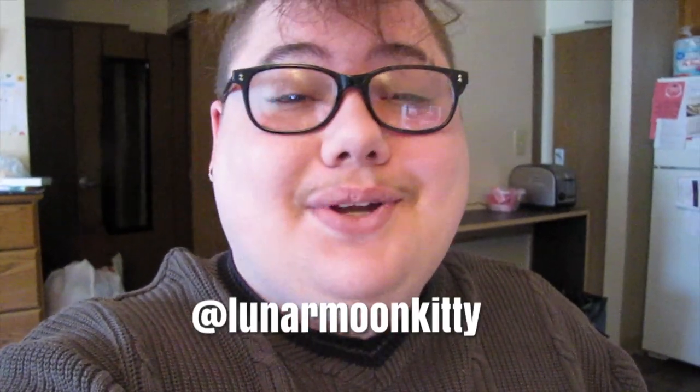Hello everyone, just before this vlog begins, I wanted to give a big shout out to Lunar Moon Kitty on Instagram for doing the art for my new intro that you just saw. They are an absolute sweetheart and are really good at what they do, so definitely check them out. I will have them linked up here and in the description if you want to check out their work.